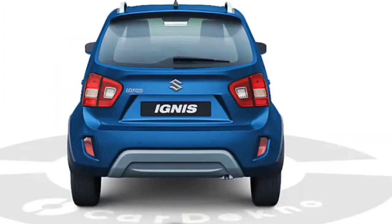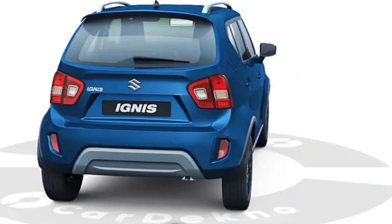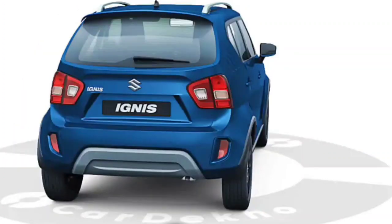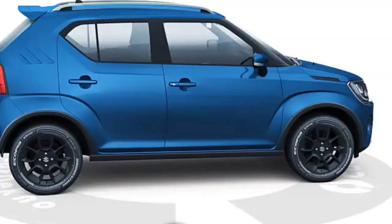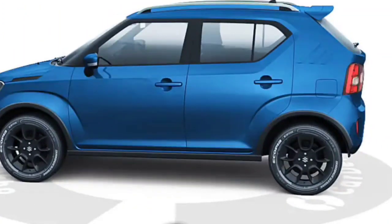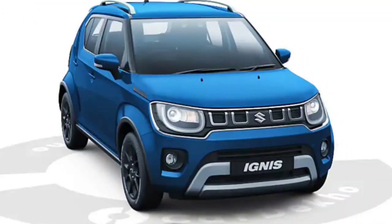At the rear, there is a wiper, washer, and defogger. There is a matte finish garnish with cladding that enhances the SUV look. The rear has 4 parking sensors along with a reverse camera. The top spec model gets a spoiler and roof rails, adding to the premiumness.